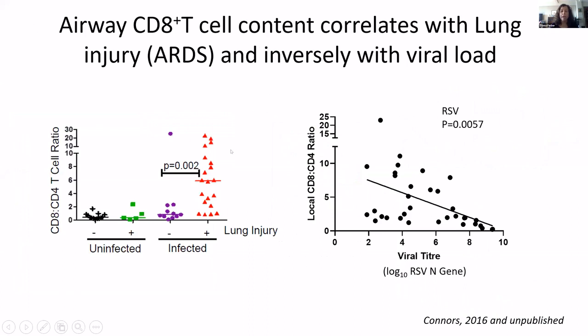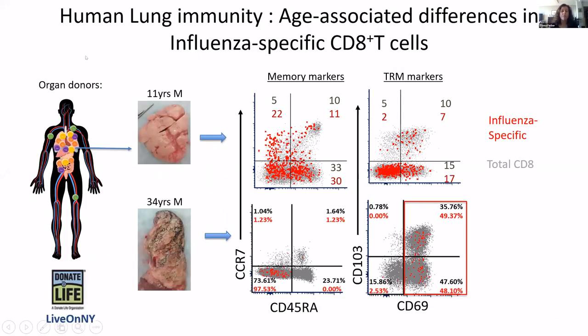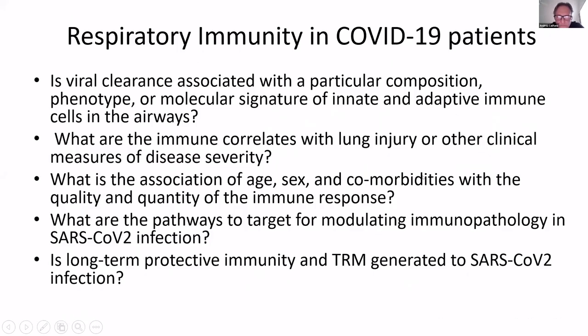We've been able to correlate the presence of CD8 cells with lung injury in these children. The more CD8 cells you have, you also have reduced viral load. So again, that instance where you're getting protection but also getting immunopathology and injury. We also get lung samples through organ donors and are able to look at the immune response to flu, which is quite different in a young person — looking at flu-specific T cells and their tissue resident memory, mostly in adults but not so much in children.